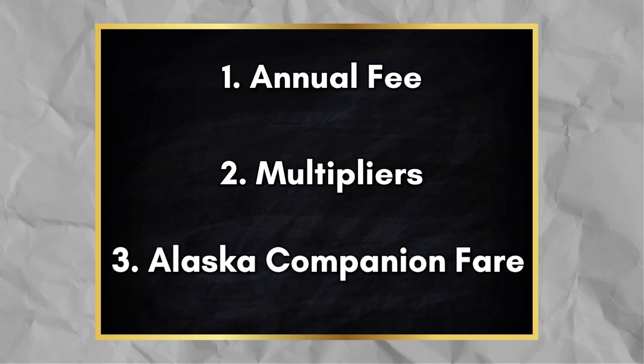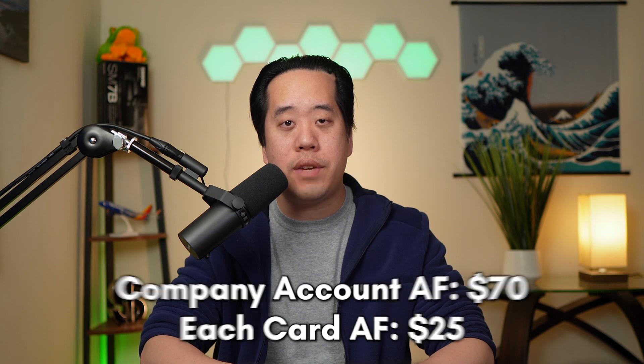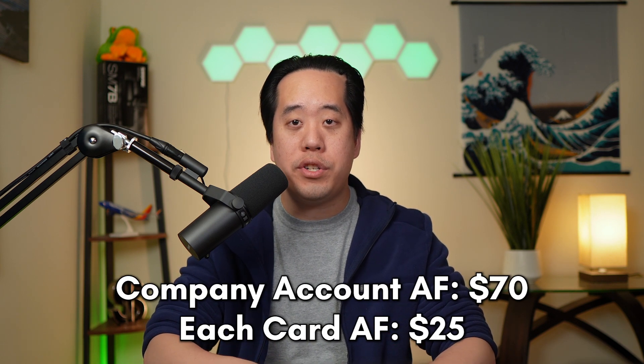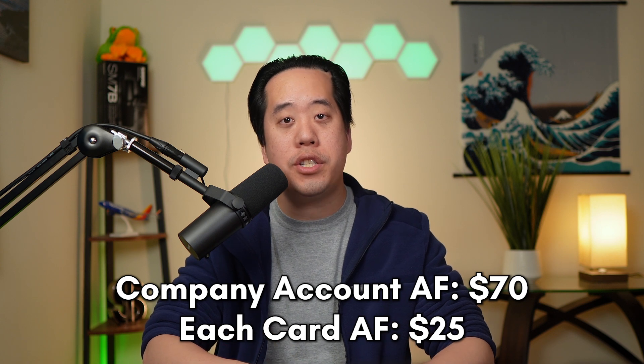Those are the changes to the personal card, but what about the business card? The business card changes are pretty similar to the personal card, but there are three areas where they differ: the annual fee, multipliers, and the Alaska companion fare. With the annual fee, the company account will increase to $70 each account anniversary date, with an annual fee per card of $25 assessed on the anniversary of each card.